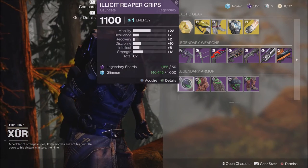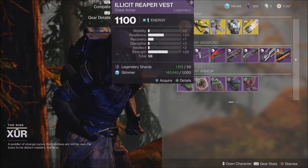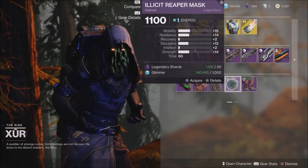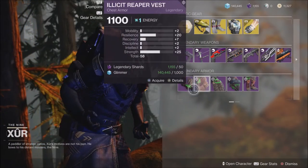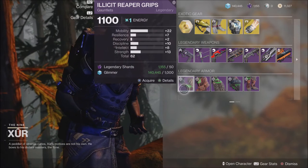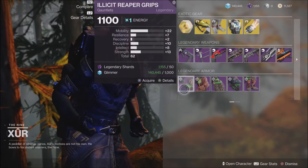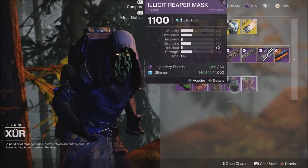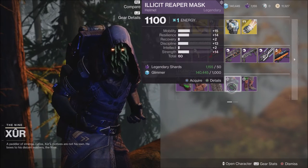I'm here on my Hunter when it comes to rolls on some of the gear. There's a decent piece or two here, but nothing really crazy. You have a pair of 60 on the helmet, the boots are only 58, the chest armor is only 58, and the gauntlets here on my Hunter are 62. So if you're on your Hunter and you need a high piece — maybe something for your gauntlets or the helmet — you could come up here and get a piece or two that might help you out.